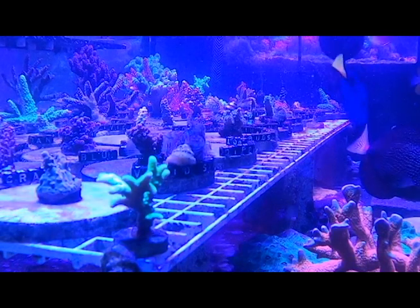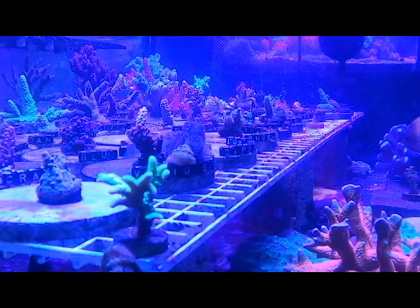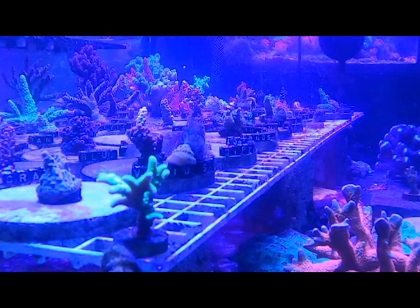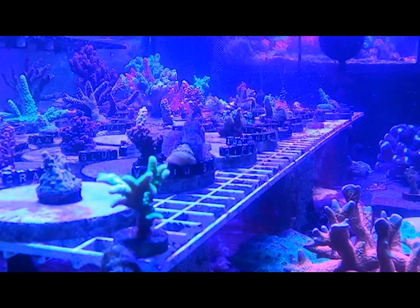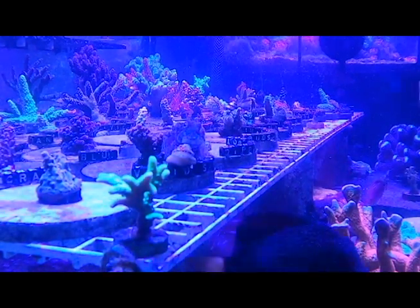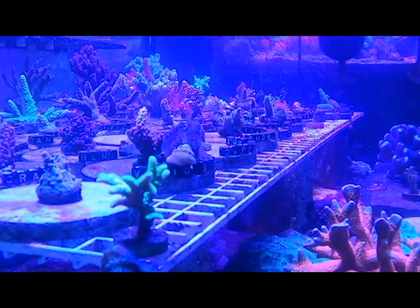Lastly, Life Aquaria has one of the best guarantee policies in the industry: a 14-day arrive alive and stay alive policy. I do believe some people have abused this in the past, so they've altered the level of generosity in recent years. Nonetheless, I do not know of any competitors who dare to offer the same thing — most others offer live arrival at best, maybe three days, but nothing beyond.